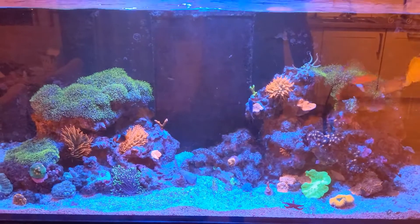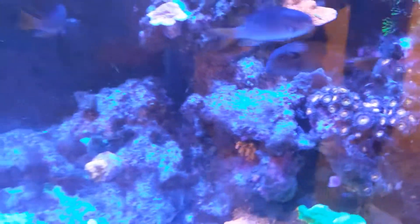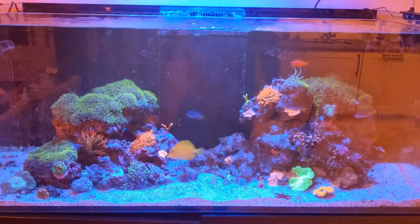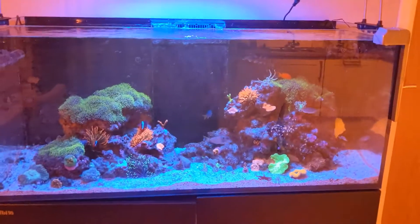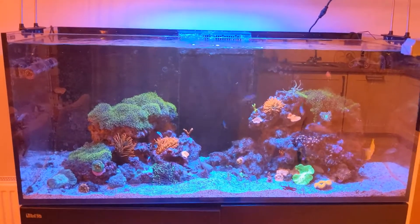The next stage is just to continue scrubbing away at the rocks with a toothbrush and siphoning it off, and I'll probably do an extra water change this week. I may also just do a blackout on the tank for a couple of days to kill off the rest of it and try to get rid of it once and for all. Then we should be back on track with our parameters and our system.